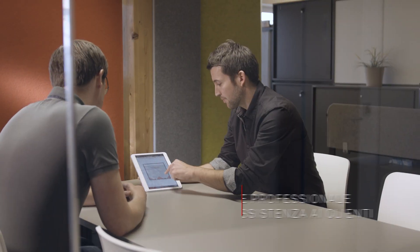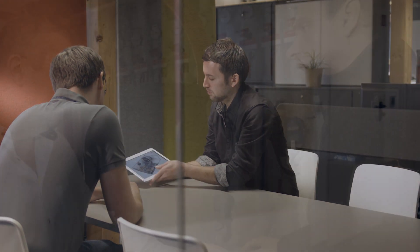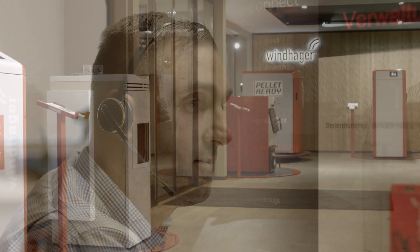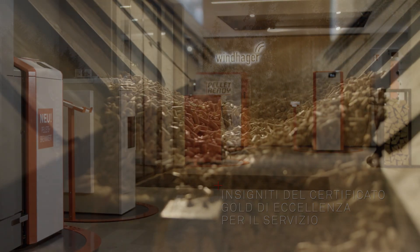Con Windhager siete in ottime mani anche dopo l'acquisto. I nostri tecnici sono perfettamente preparati e intervengono in tempi rapidi quando occorre aiuto. Sondaggi indipendenti tra clienti finali e riconoscimenti confermano regolarmente l'eccellenza del servizio Windhager.